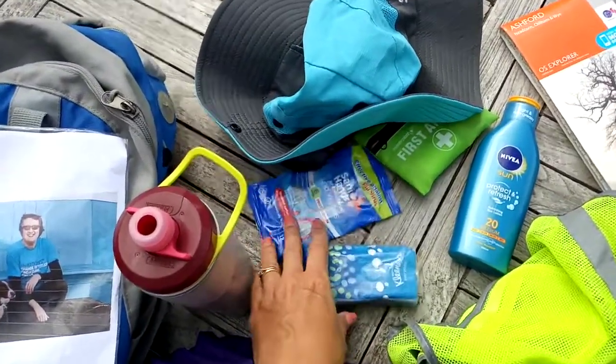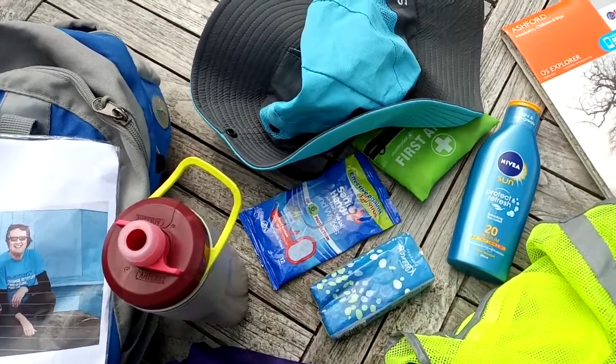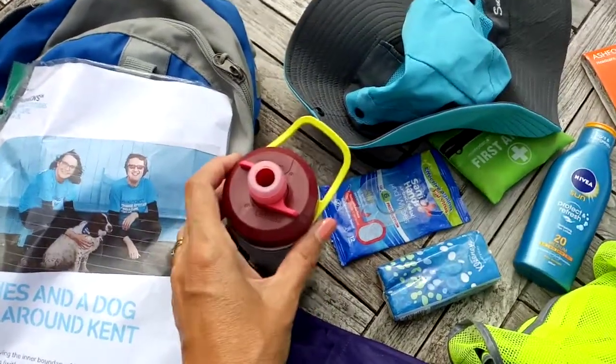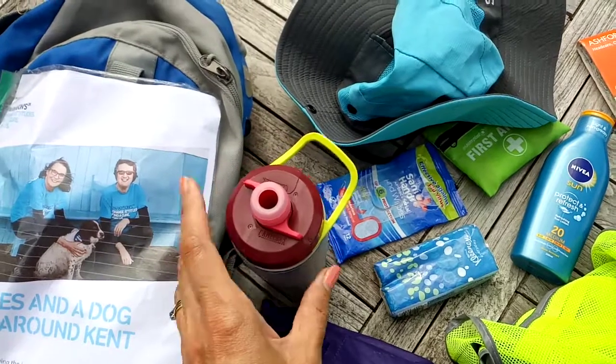Cleansing wipes so that you can make sure your hands are clean, and also tissues which have a multitude of uses. Lots of drinks — we've had heat waves so I take quite a lot of drink with me, more than this, but this is my main bottle.